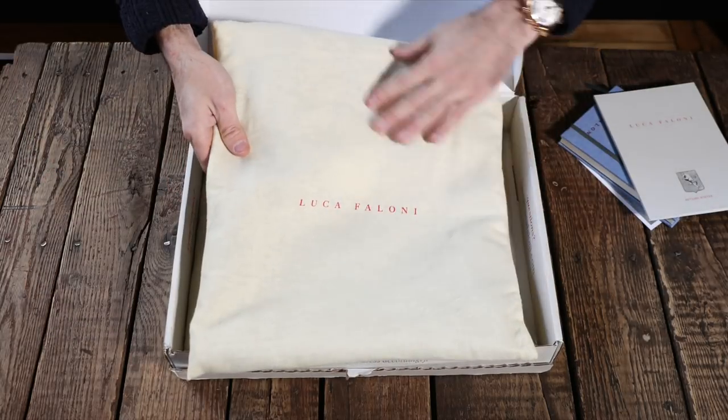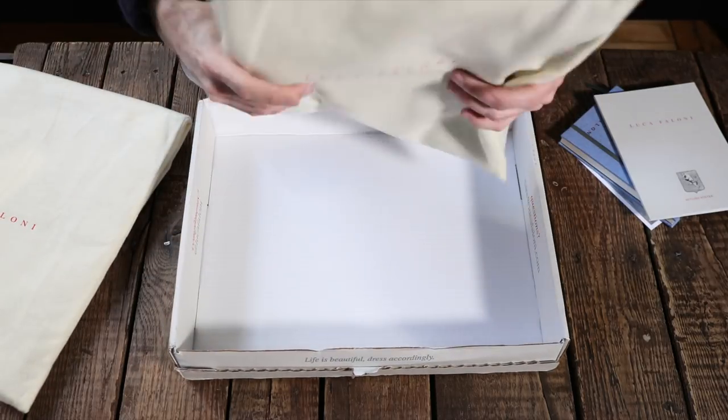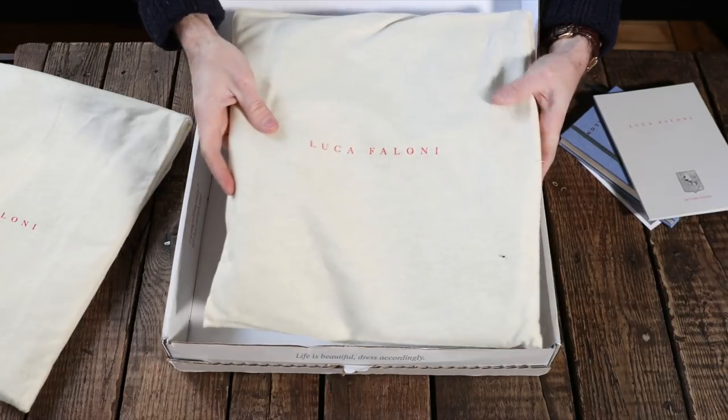It's not in plastic — it's in this really nice brushed cotton bag. This is the cable knit sweater.